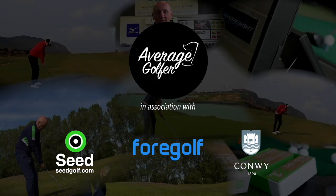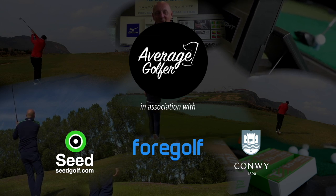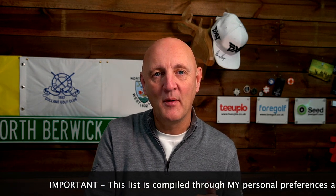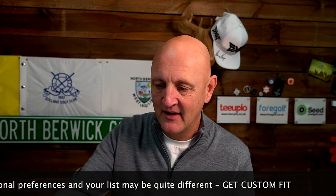It's time for Top Five in Five Minutes and we're going to start off with the top five wedges of 2019 according to the average golfer. We've got five minutes so I'm going to have to be very brief. Before I start, all the products I'm going to mention I will have tried personally, and I'll also take into consideration group testing from Team Average Golfer and their thoughts and opinions too.